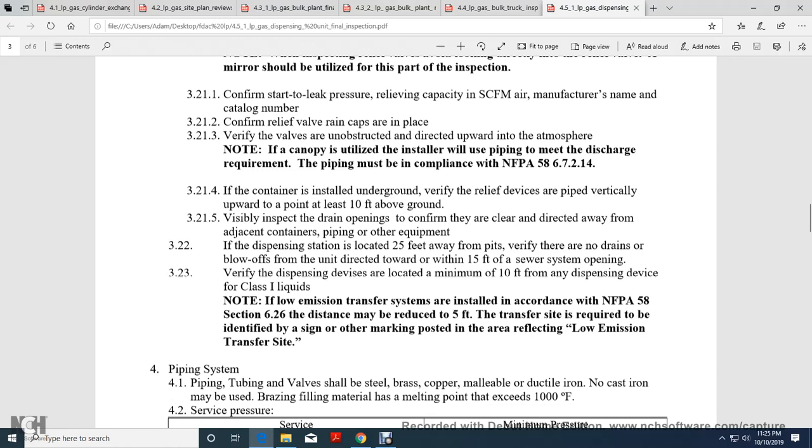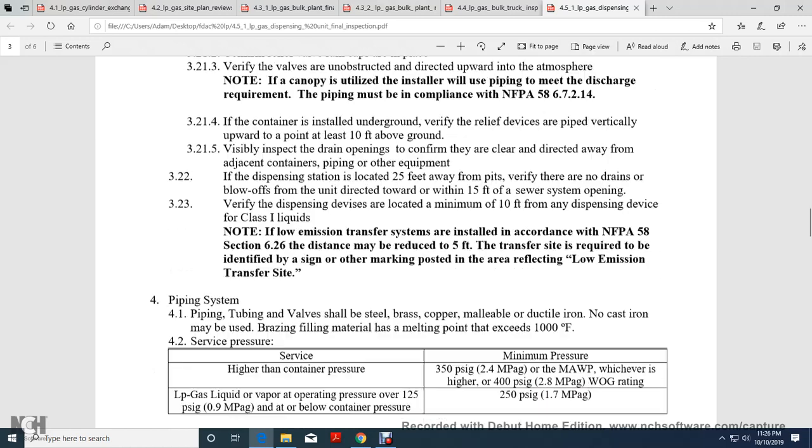For containers above ground, verify that the relief device piping is directed vertically upward to a point at least 10 feet above the ground. For facilities, confirm that drains and openings are clearly directed away from adjacent containers, piping, and other equipment. The dispensing station should be located 25 feet away from pits. Verify there are no drainage or blow-off discharges from units located within 15 feet above the sewer system, and that dispensing device openings are located within 10 feet above the dispensing devices for Class 1 liquids.